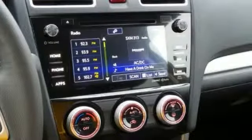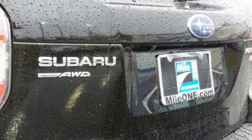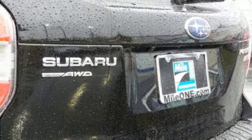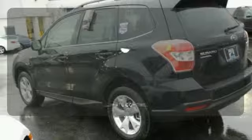Bring smartphone communication, entertainment and safety features to your dashboard with a Subaru Starlink multimedia touchscreen. Help keep your family out of harm's way with the advanced protection system and vehicle dynamics control.